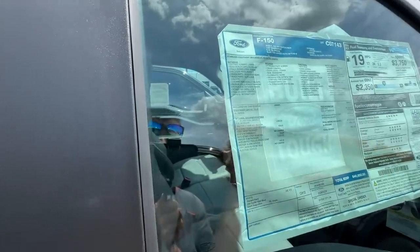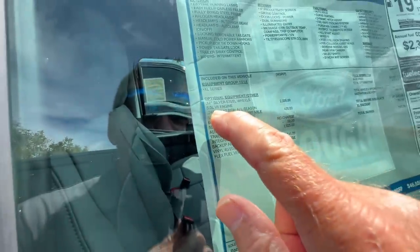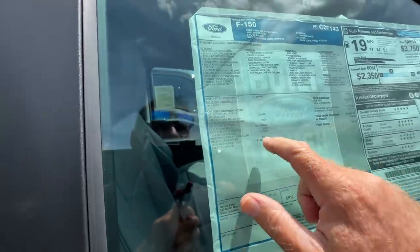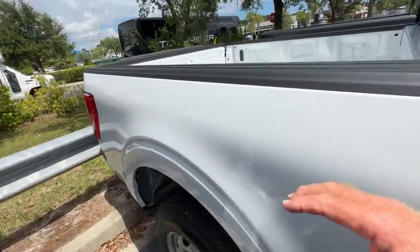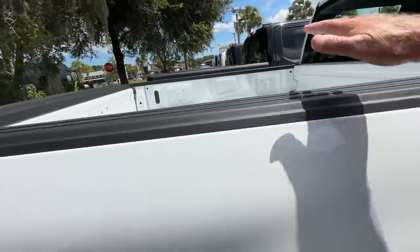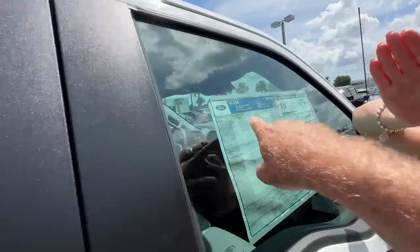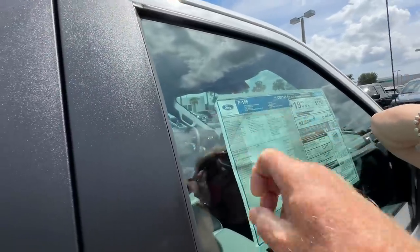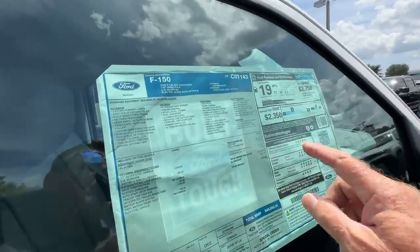Trailer tow package. Oh look — 5.0 V8 engine. That's a million degrees. You could put tires and wheels on it, build it your own, tint the windows. And what year is it, Tammy? Should be right up top here. '23. Okay. The 4x2 super — 19 economy average.